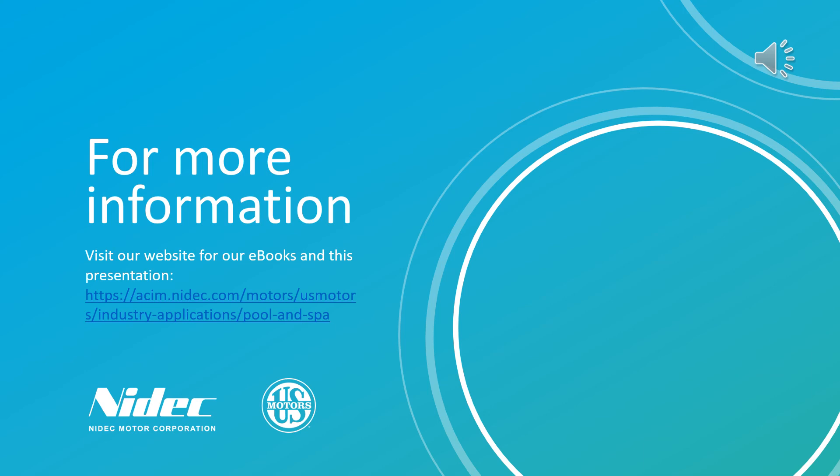You can also download this presentation for your future needs. Thank you for listening.